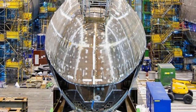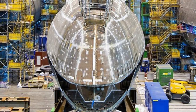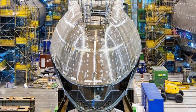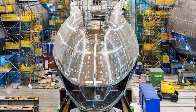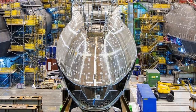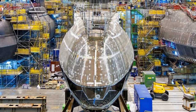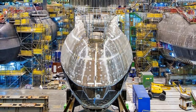The Astute class is the latest class of nuclear-powered fleet submarines in service with the Royal Navy. The class sets a new standard in terms of weapons load, communication facilities, and stealth. The boats are being constructed by BAE Systems Maritime Submarines at Barrow-in-Furness, with seven boats in total. The first of class, Astute, was launched by Camilla, Duchess of Cornwall, in 2007, commissioned in 2010, and declared fully operational in May 2014.